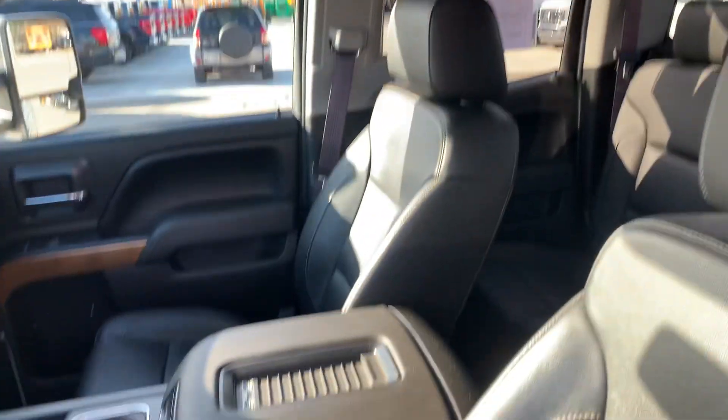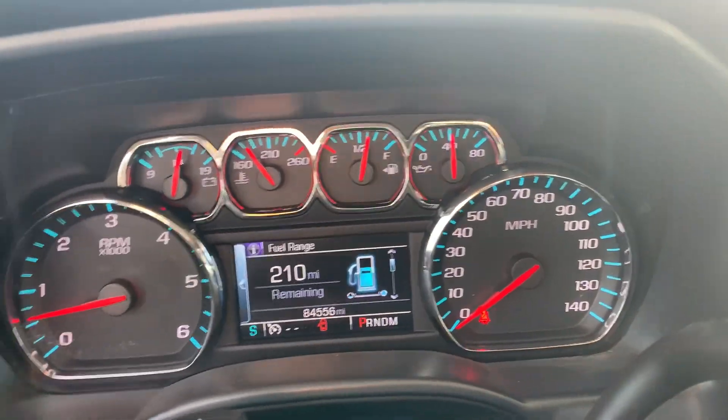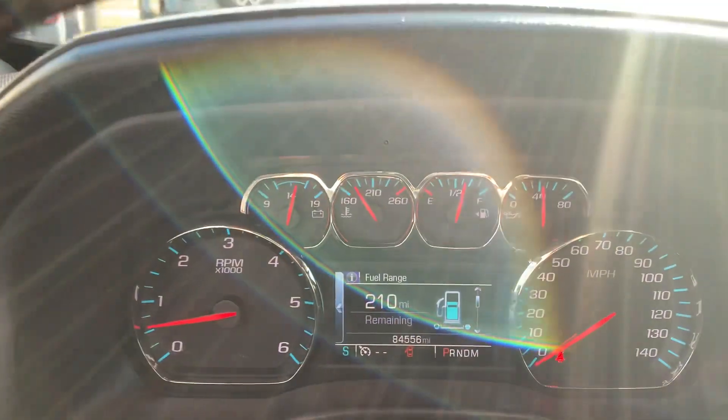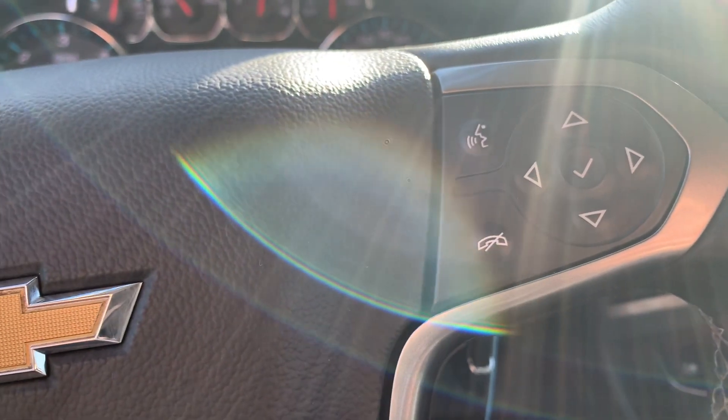Back seats are in good shape. Front seats look good. It has a little over 84,500 miles on it. It has cruise control and menu controls.